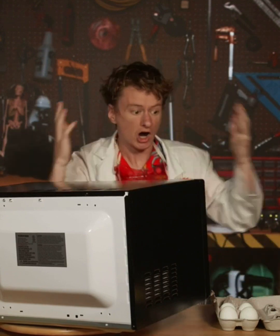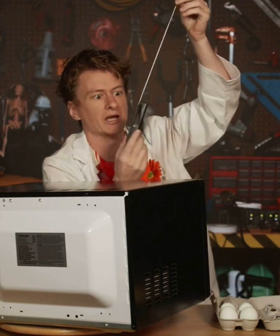But what exactly are those microwaves? They're a special type of radio wave. Radio waves are invisible, and they pass through almost everything.